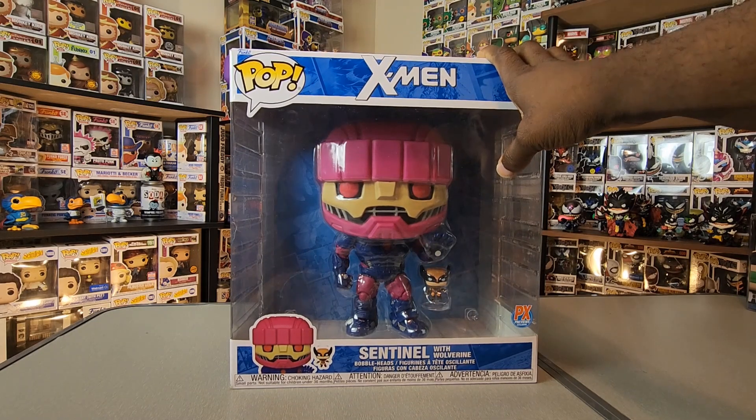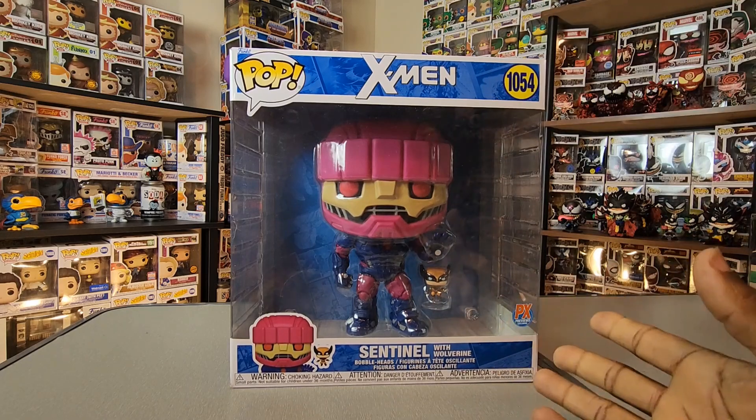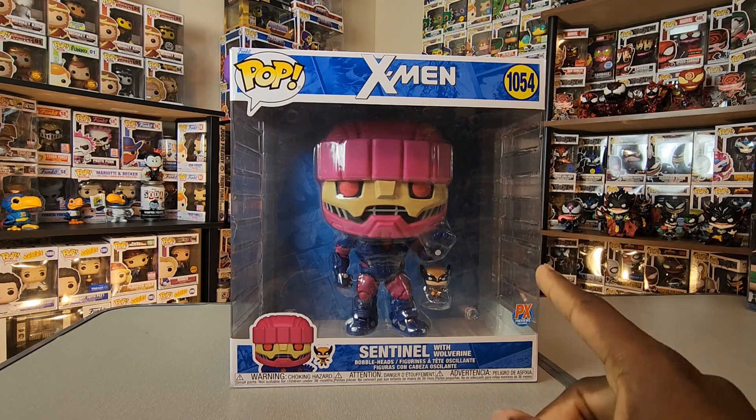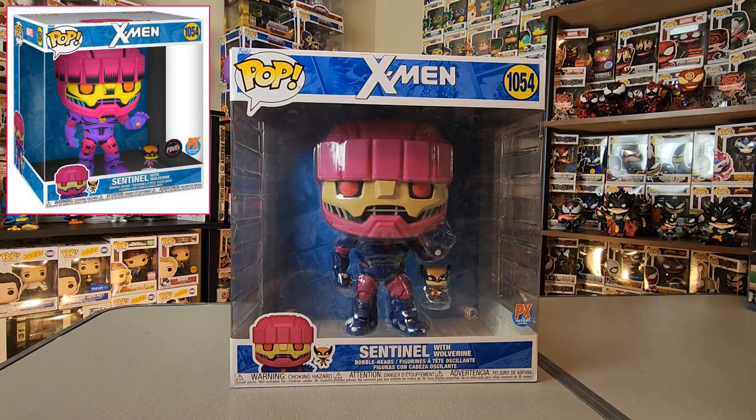I'm so glad Funko did this figure. I did a pre-order with Entertainment Earth, and then they were nice enough to actually send one over for me to review and share with you all here on the channel. I'm keeping my pre-order though, because there actually is a chase variant, and when you do pre-orders with Entertainment Earth, if the Funko Pop has a chase variant, you do get a legitimate chance at it.